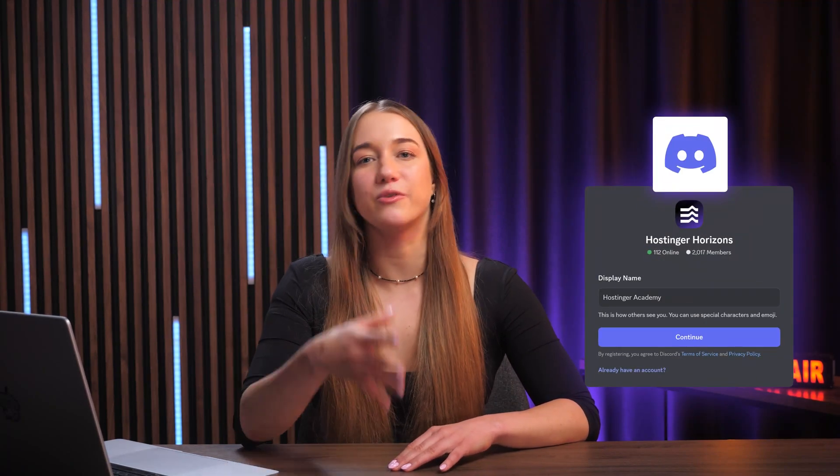Don't forget to use code HZN10 for an extra 10% off your purchase. And once you've started playing around with Horizons, there's a Discord community where you can ask questions, share your project, or get help from other creators all building cool stuff just like you. The link for that will also be in the description below.